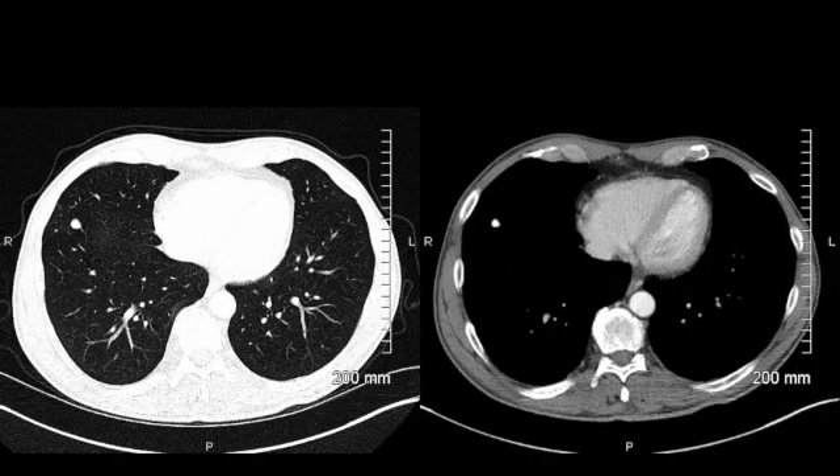A CT of the chest in the same patient demonstrates the calcified nodule in the right lower lobe. You can see this on both the soft tissue window and the lung window, and it has very similar density to the ribs, so this is calcified and consistent with a granuloma.